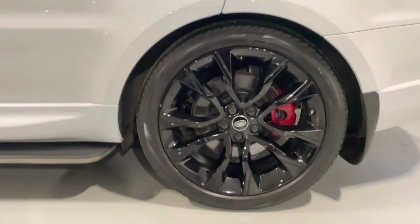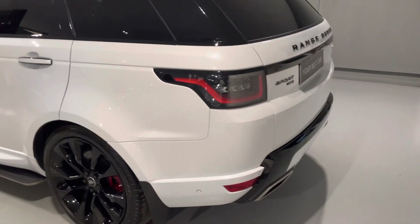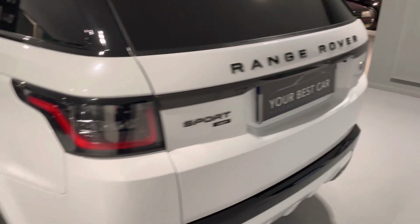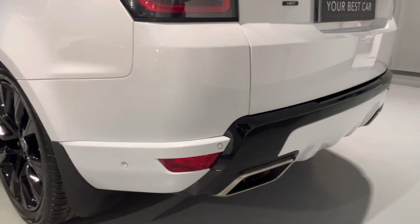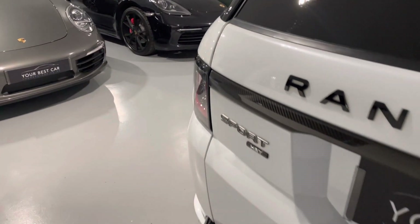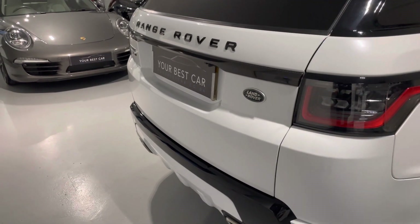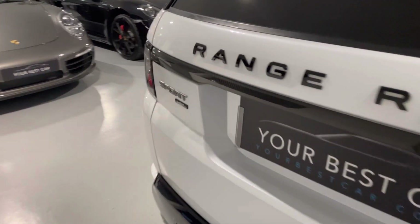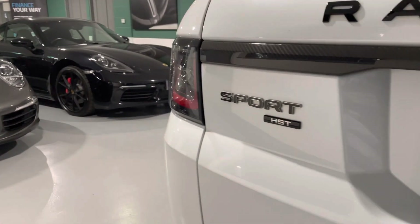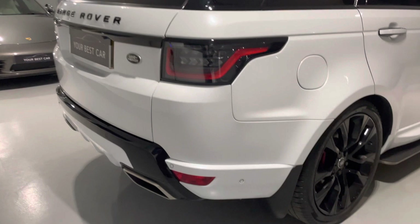A few questions we get asked a lot at Your Best Car: can we provide finance for this Range Rover Sport? Yes, we can. We are a platinum approved finance provider, so we can provide a bespoke hire purchase or PCP deal on this car. It's really easy to set up — we do it all for you, we just need your driving licence and everything will be in place, ready to go, so you can view the car and drive it away. We're also a 5-out-of-5 highly rated dealership on Auto Trader, so you know you're going to get looked after. Please check out our reviews.